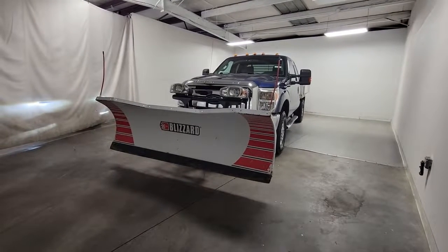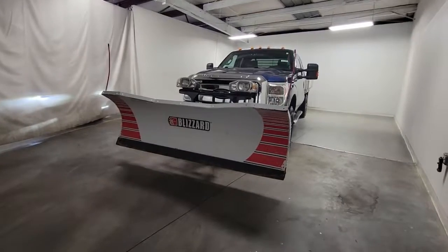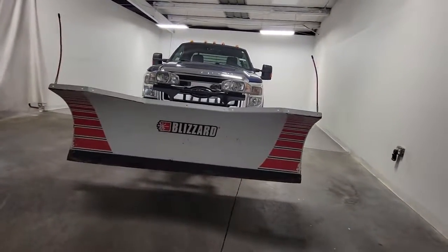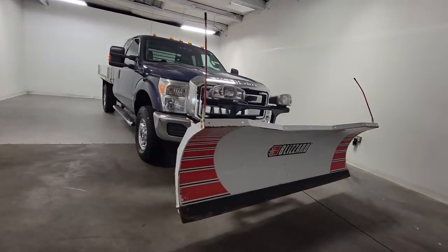Go home happy with the 2012 Ford F-250. With less than 40,000 miles on the odometer, this vehicle stands out from the rest. Get the full-size pickup you can count on.